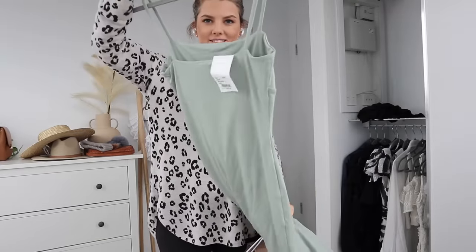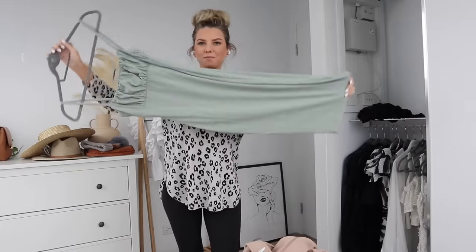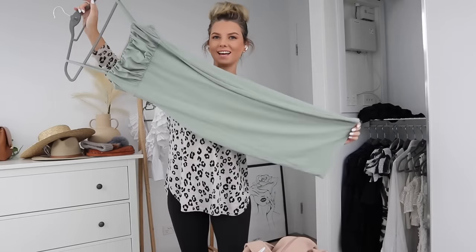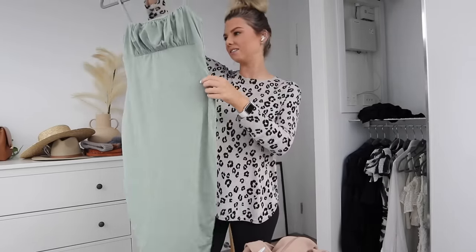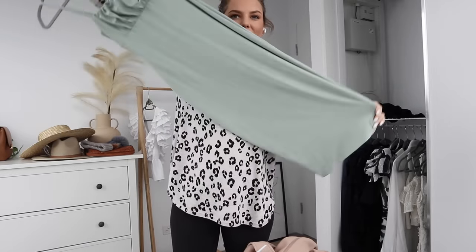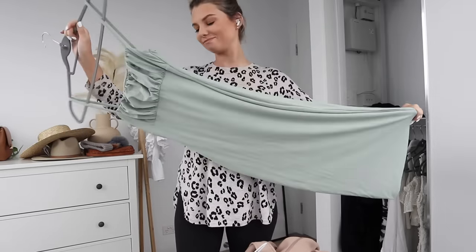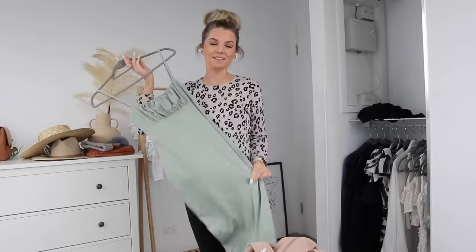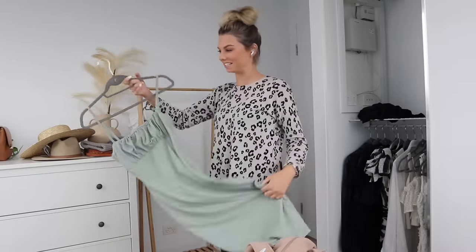This dress still has the tag on it. I bought this for my birthday in the hopes that we'd have normal life, but that didn't happen. It's from Kukai, I got it on sale for about 30 bucks down from 100, which was awesome. Can't wait to wear it out somewhere hopefully this summer. I actually have quite a few clothing pieces that still have tags on them because I just haven't had a chance to wear them yet.